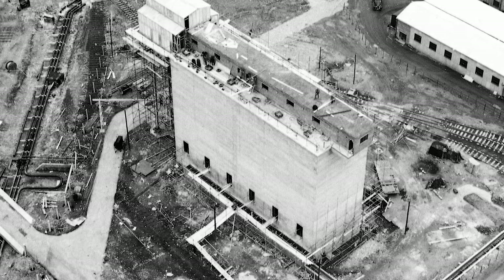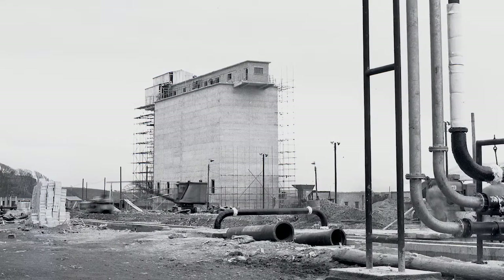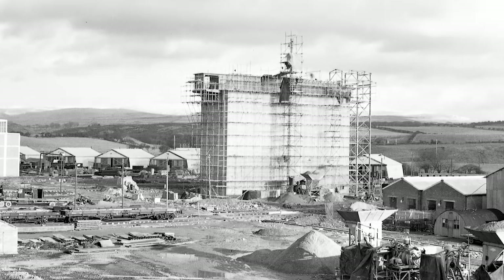It was our locked vault, the oldest nuclear waste store at Sellafield and amongst the oldest in the world. Built with filling and storing rather than emptying in mind, there was no way out for the nuclear waste inside the pile fuel cladding silo.